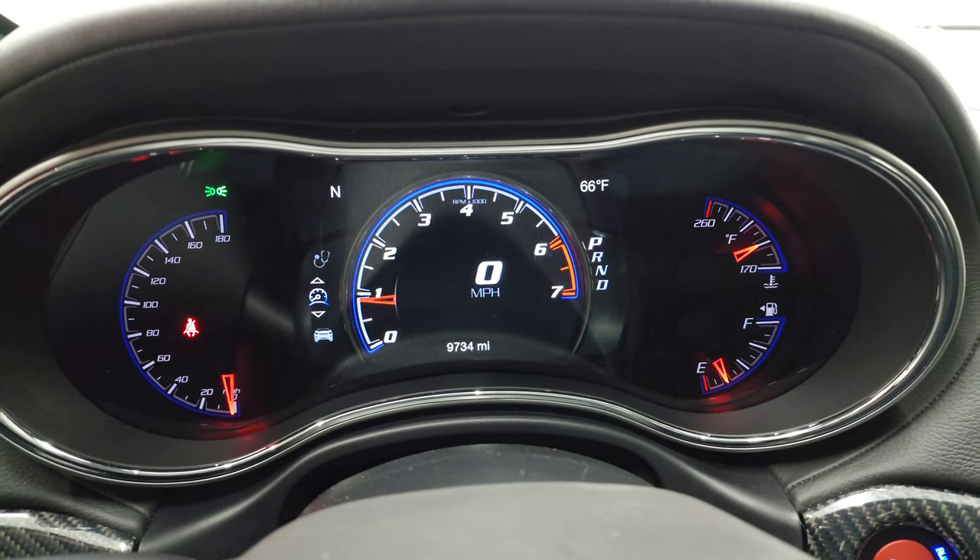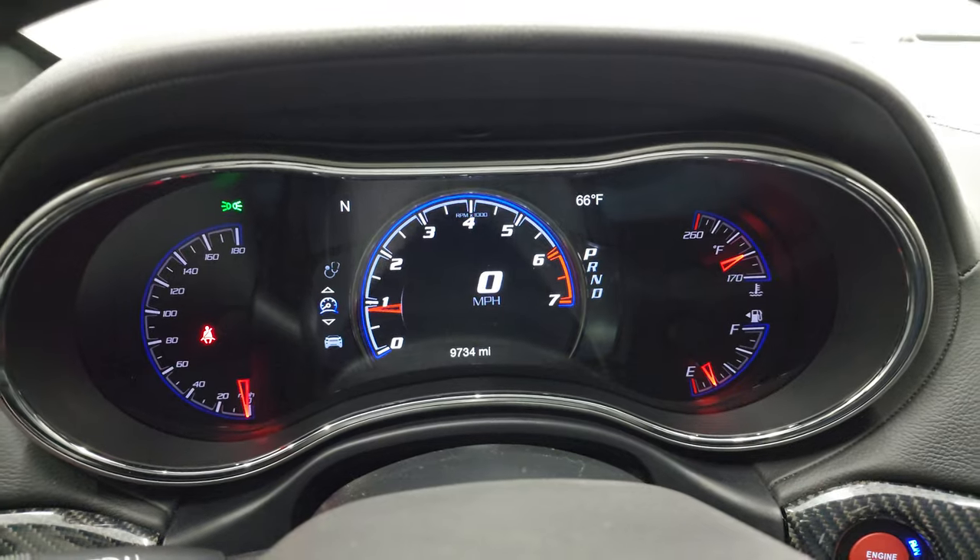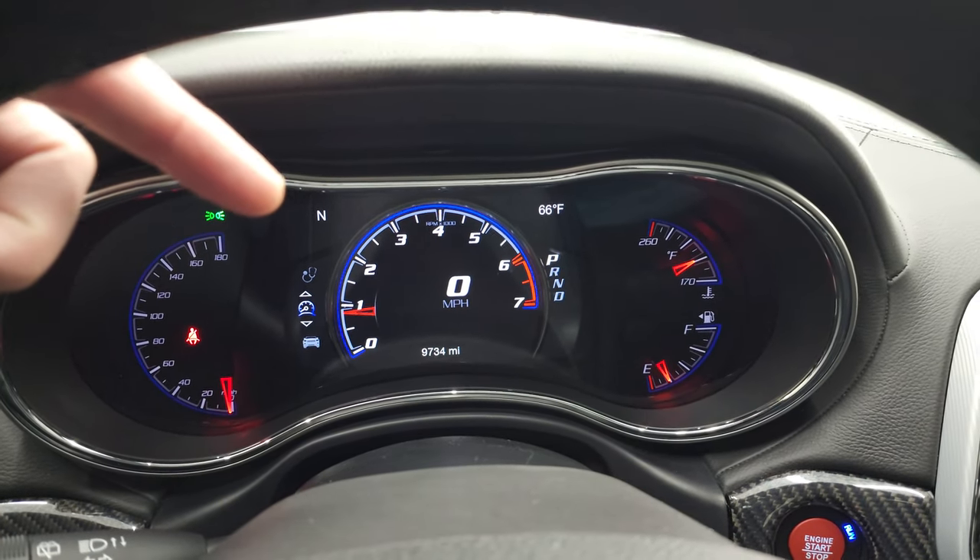You get the digital speedometer, the digital tachometer, and a secondary digital speedometer right there. The instrument cluster is very nice and clean, and that screen is fully configurable. You have compass and outside temperature display as well.